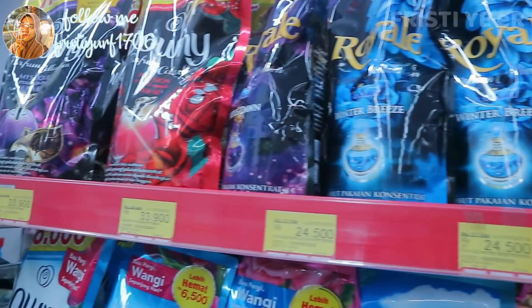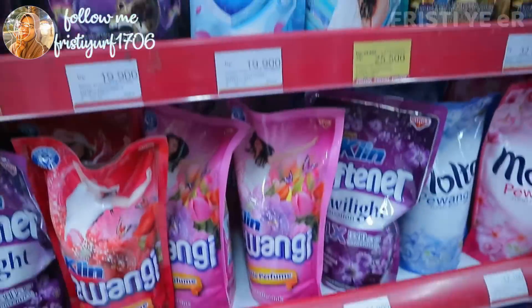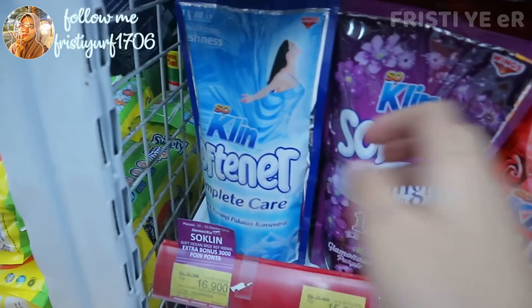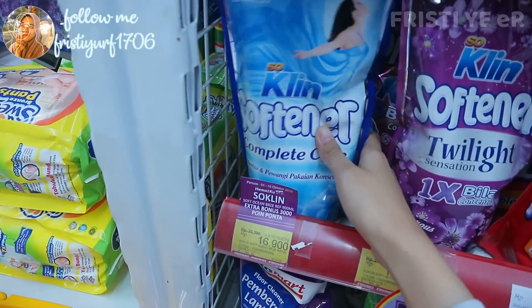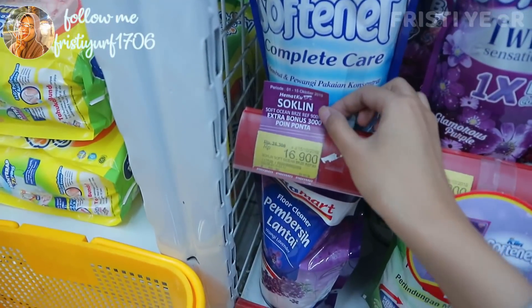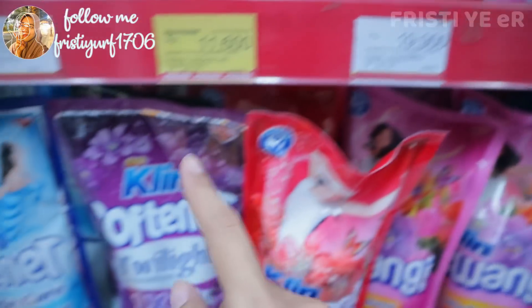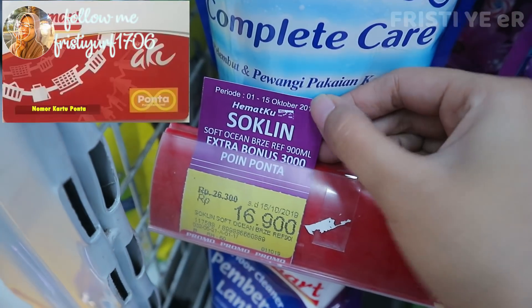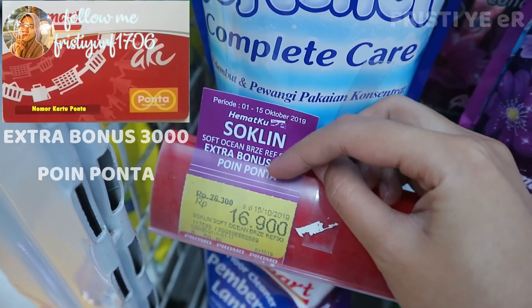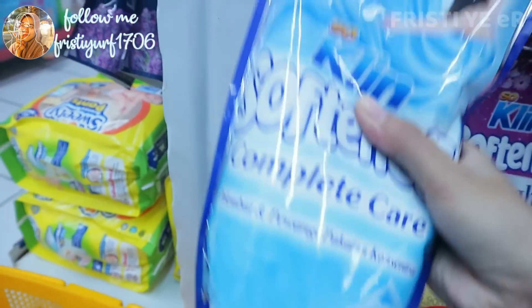Sekarang aku mau beli pewangi pakaian. Aku udah nyobain ini satu kali, masih ada sedikit stoknya, tapi aku suka banget sama wanginya. Aku kemarin beli juga karena murah banget, harganya Rp16.900. Kebetulan ini yang Soclean lagi promo. Apalagi kalau pakai member, dapat ekstra bonus Rp3.000 poin — lumayan banget kan guys. Wanginya juga enak, aku suka. Jadi aku mau beli yang ini aja.